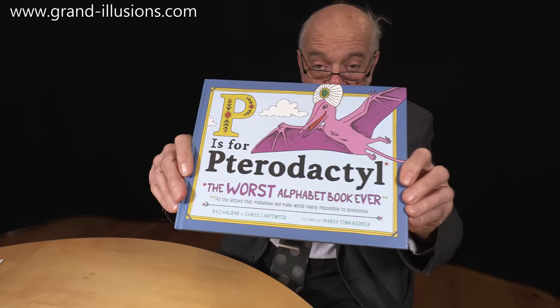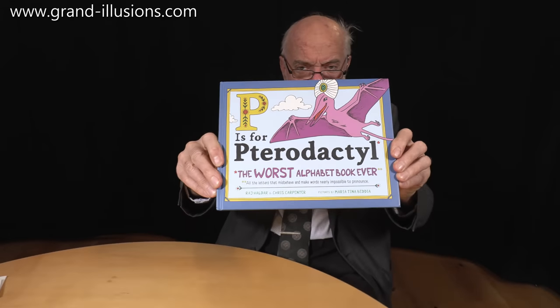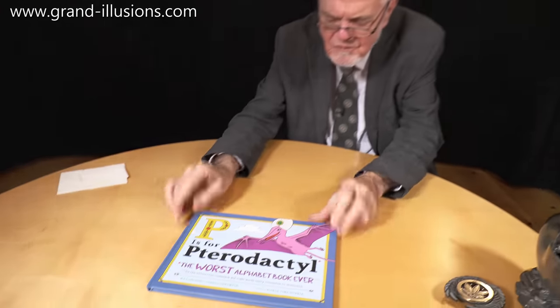Oh, this is marvellous! This is a wonderful book I've just received from Steve Nichols, one of my puzzle friends — where he finds this, I don't know. Have you ever come across this one? It's the world's worst ever alphabet book. P is for pterodactyl — is that a T? Very strange, but it's a silent P, you see? Very odd.